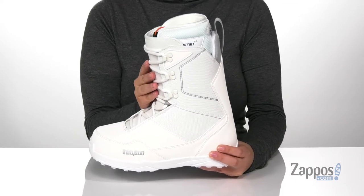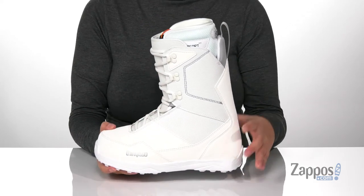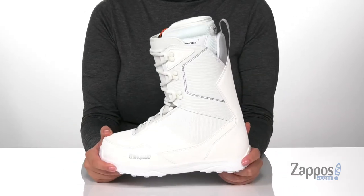They are a lace-up closure allowing you to have a custom and secure fit, and they also have an internal lacing system for even more security. At the back is a pull tab to help you slip these on, and underneath is an STI foam evolution outsole that has a lightweight cushioning.